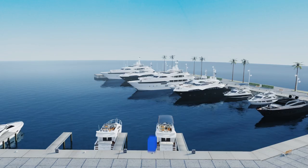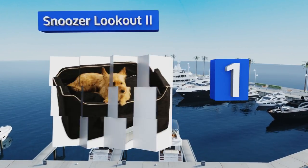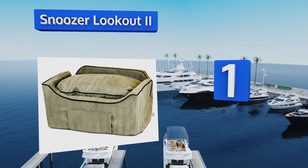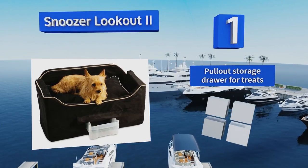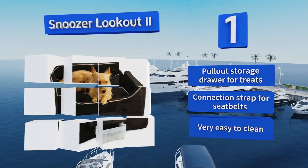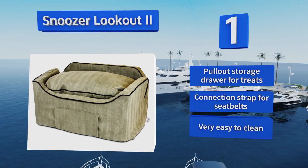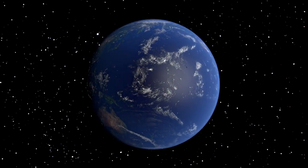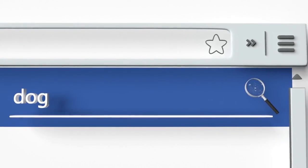Taking the top spot on our list, fashioned with a zippered, tear-resistant microsuede cover and available in a wide variety of colors, the Snoozer Lookout 2 blends elegance, practicality, comfort, and convenience when it comes to taking long road trips with a furry family member. It features a pull-out storage drawer for treats and a connection strap for seat belts, and it's very easy to clean.